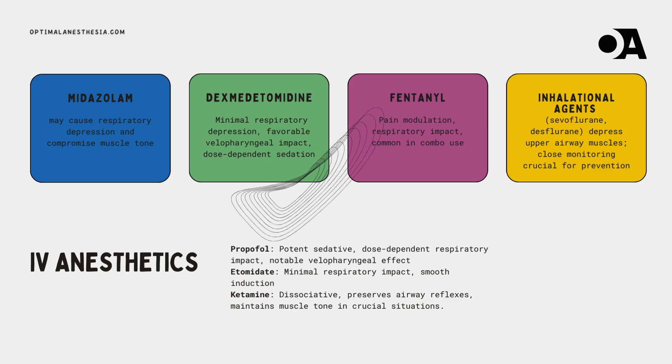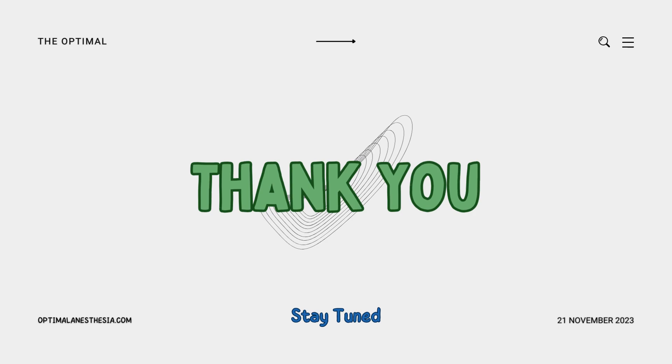Lastly, the inhalational agents sevoflurane and desflurane enter the scene. Picture them as the atmospheric architects crafting a dreamscape, but with a potential downside: they can depress upper airway muscles. Close monitoring and skillful adjustment of concentrations are key to preventing airway compromise. That concludes our journey into the anatomy of the velopharynx and its role in airway management during general anesthesia for GI endoscopy. Join us next time as we uncover more on Optimal Anesthesia.